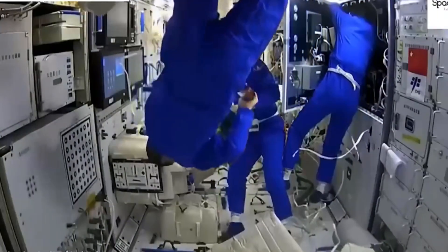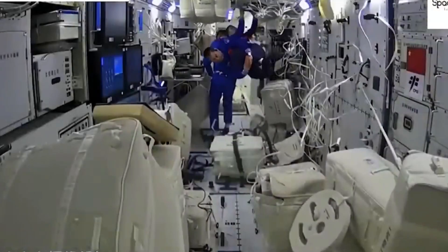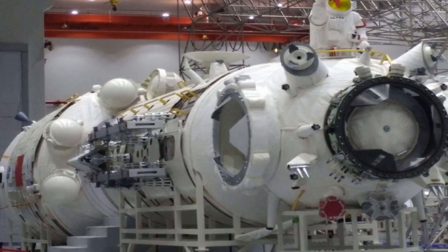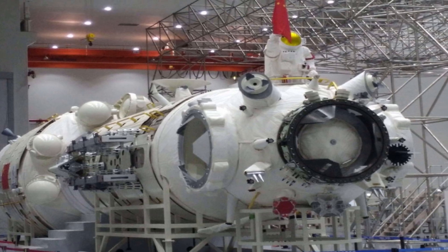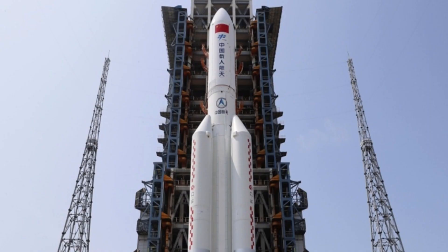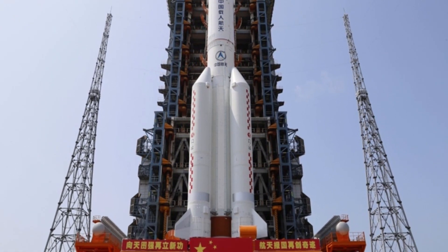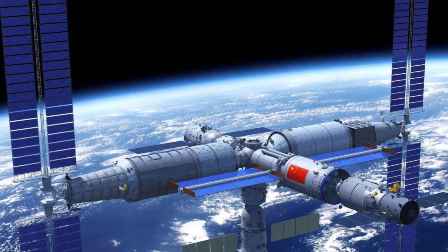The first module of the new Tiangong Space Station, the Tianhe — Harmony of the Heavens — core module, was launched on 29 April 2021, followed by multiple crewed and uncrewed missions and two more laboratory cabin modules: Wentian, Quest for the Heavens, launched on 24 July 2022, and Mengtian, Dreaming of the Heavens, launched on 31 October 2022.